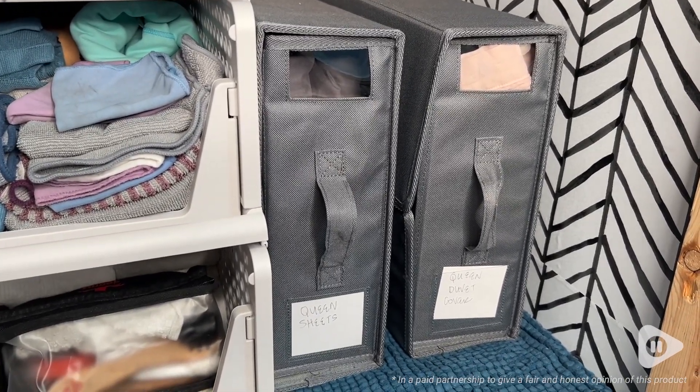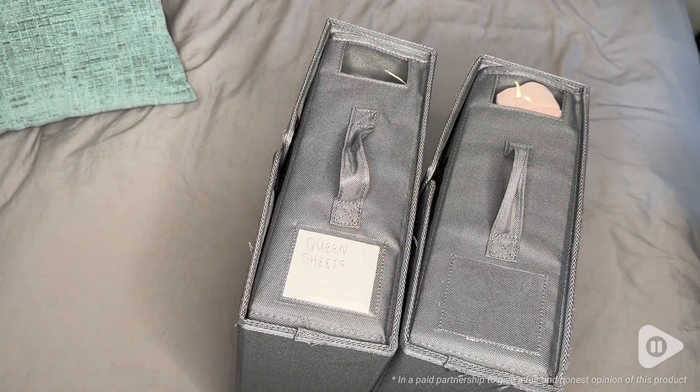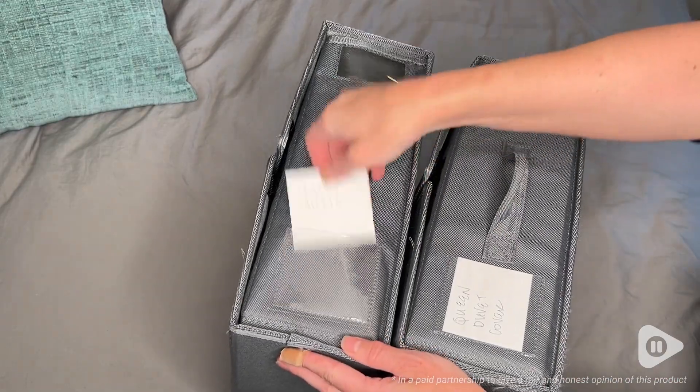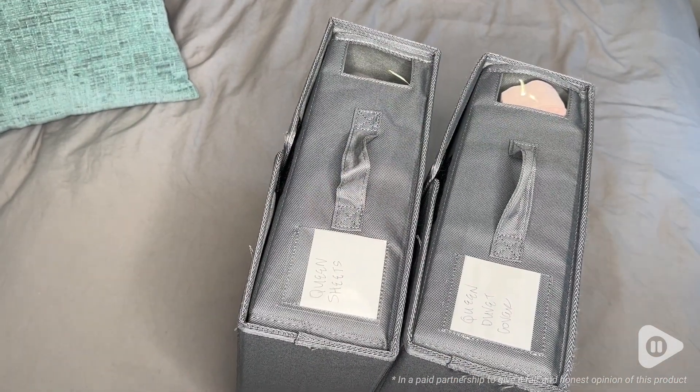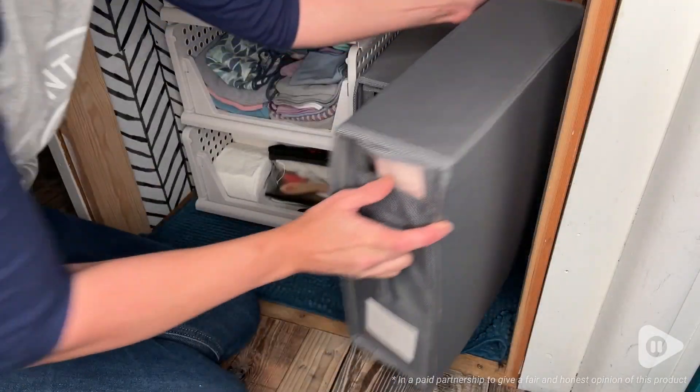I love that it has this little window on the side so I can see what color is in there. Or if I use it for clothes or towels, it's going to be so much easier to identify them. It comes with a nice little card that you can write what the item is on the side.